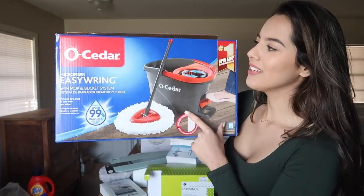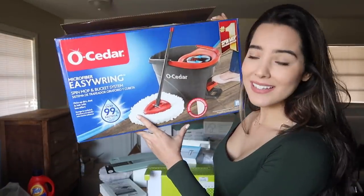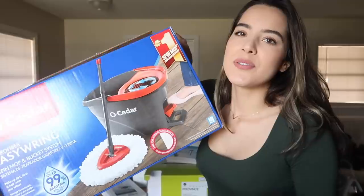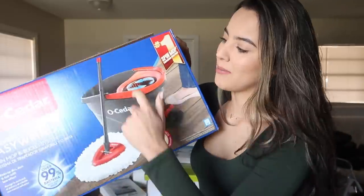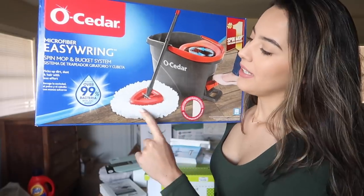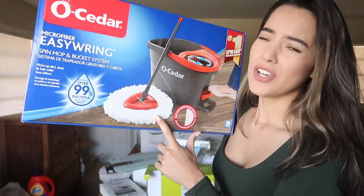Next up is the O-Cedar Microfiber Easy Ring Spin Mop and Bucket System from Walmart. You just step on a pedal and it spins and wrings out your mop, so you're not pulling out a soaking wet mop every time. I've used it once and it works really well. I love how fluffy and thick the mop head is — I feel like it just does a better job at cleaning.